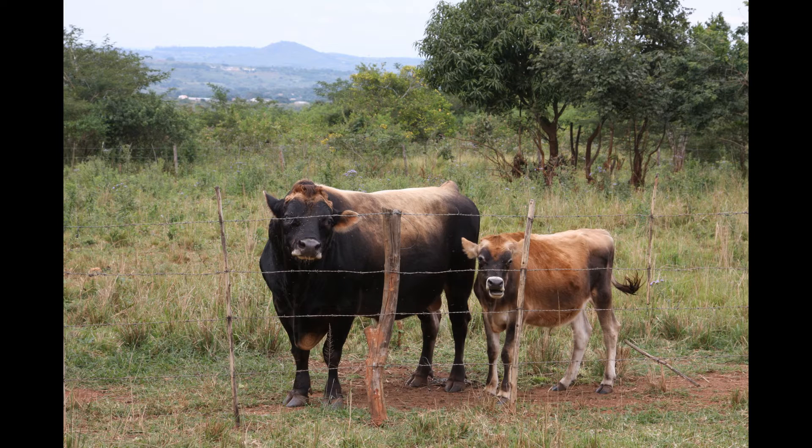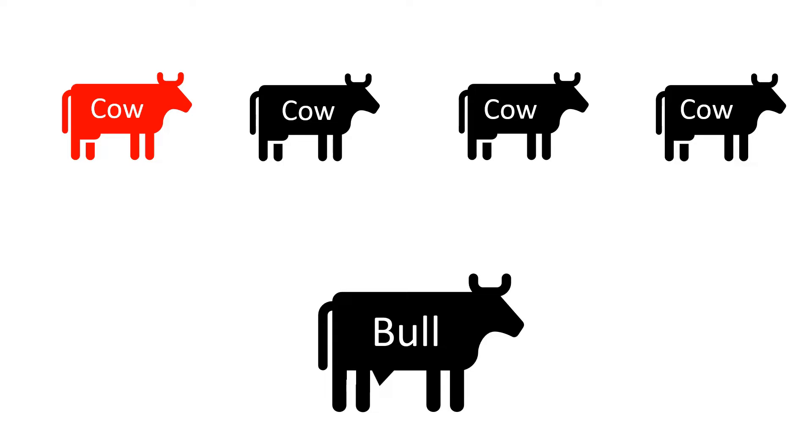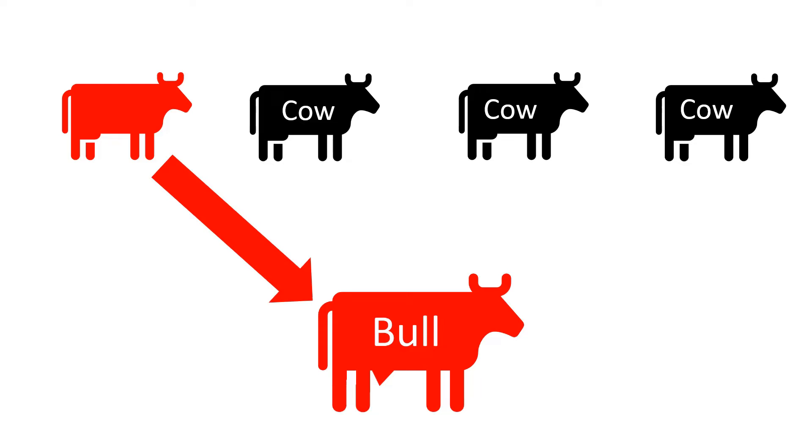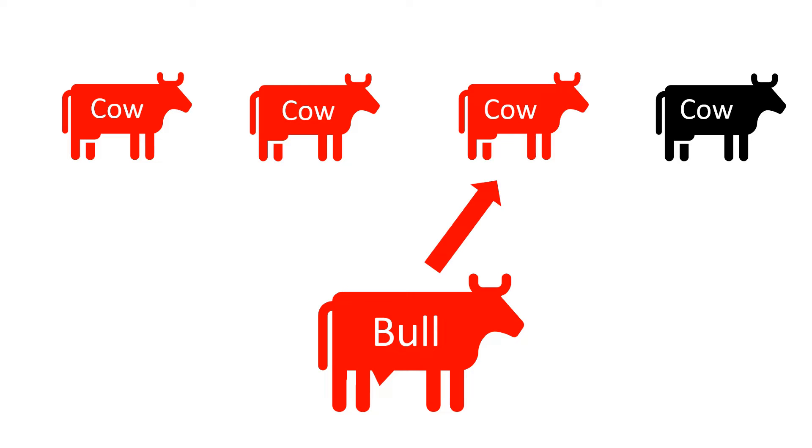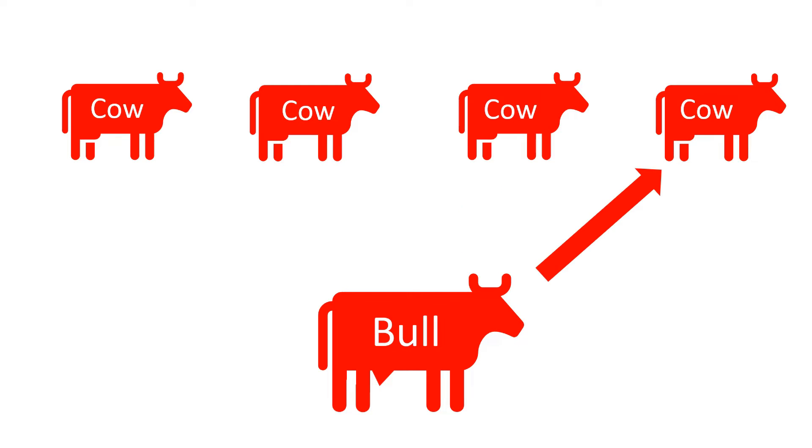There is always a disease risk when using natural service. Here we have a bull and four cows. The red cow is infected with a venereal disease, which is reducing her fertility. The bull serves the red cow and he becomes infected. When the bull serves the other cows, they also get infected, and this can reduce their fertility.